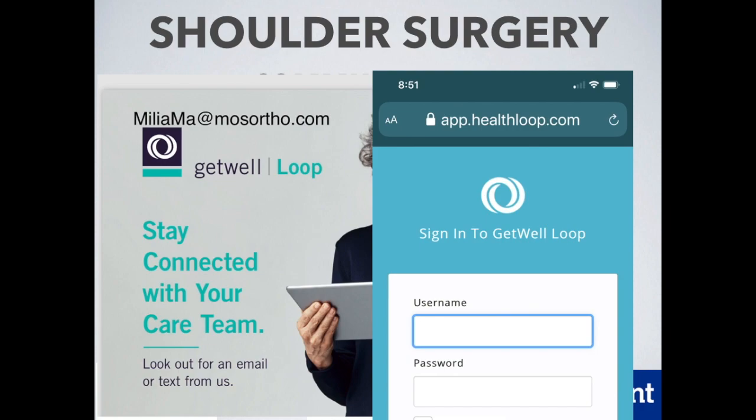One of the ways that we try and make ourselves available is to touch base with our patients on a daily basis through an app called Get Well Loop. Get Well Loop was designed to give people the ability to communicate with me through a HIPAA-compliant mechanism, but also gives us the ability to ask patients questions on a daily basis both before and after surgery, to make sure that they don't have any additional questions and that things are going well.